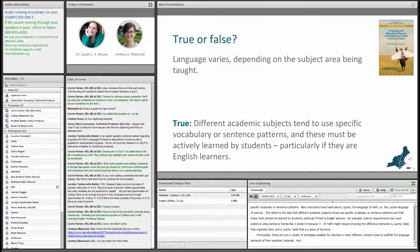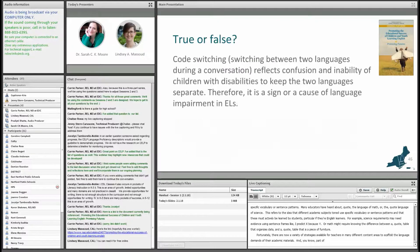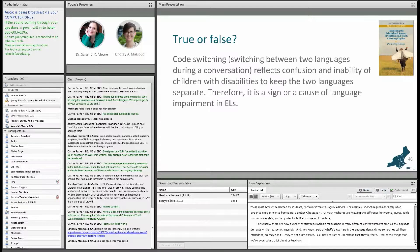Part of what's tricky here is that the language demands are sometimes called embedded — they're not quite explicit. You have to sort of understand that they're there. One of the things we've been talking a lot about is teachers as educational linguists — being able to recognize some of those embedded demands, those implicit hidden meanings and other linguistic issues.